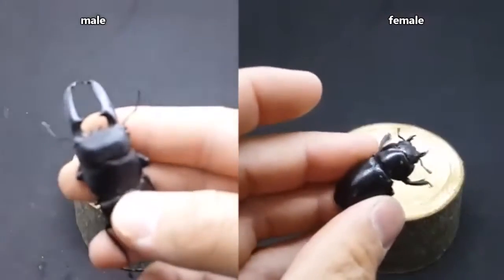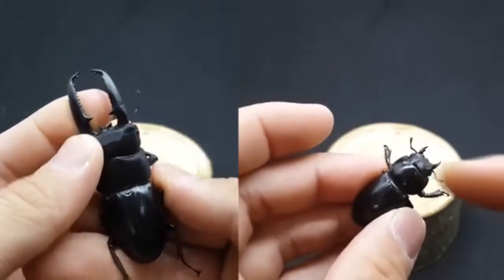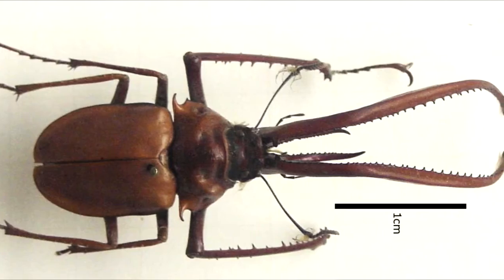Stag beetles are found worldwide and are most abundant in tropical Asia. They range in size from under an inch to more than three inches in length, and the males are larger than the females. In fact, in some species such as the Darwin stag beetle, a male's mandibles may be even longer than his body.